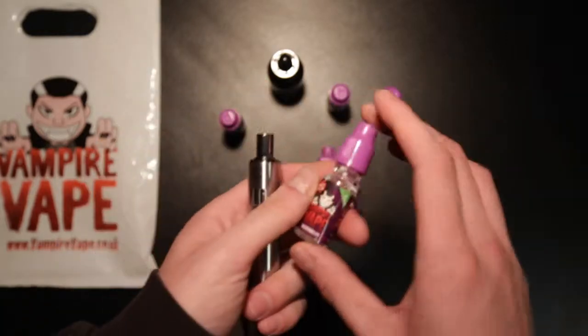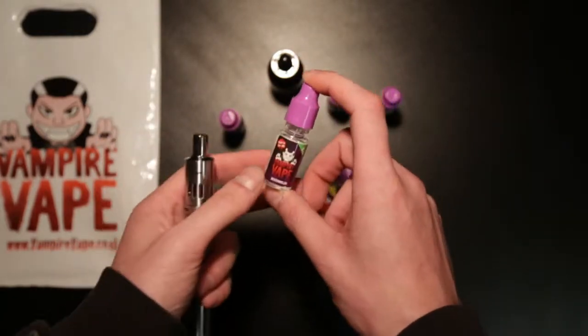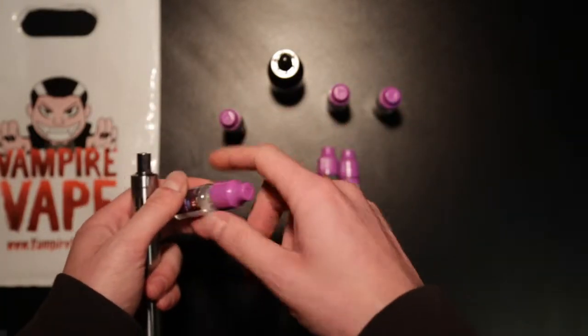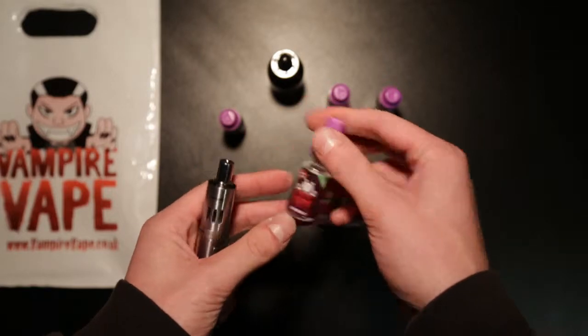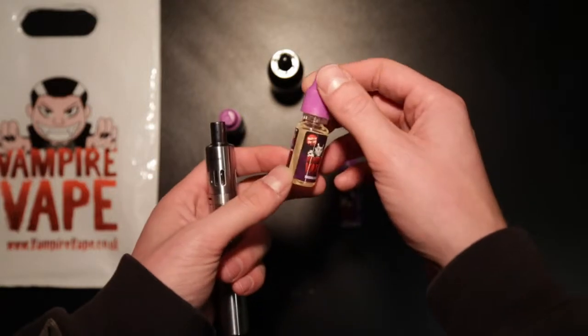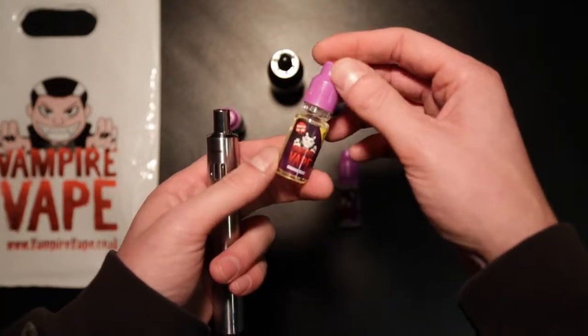Watermelon — I was expecting something like a Jolly Rancher, along those lines. It's a bit weaker, not as strong as the Blackjack, the bubblegum, or the Heisenberg, but it's still pretty tasty. Banana — I've had a little bit, haven't had a lot. It tastes nice, kind of like banana sweets — the soft, foamy ones. It tastes pretty good.